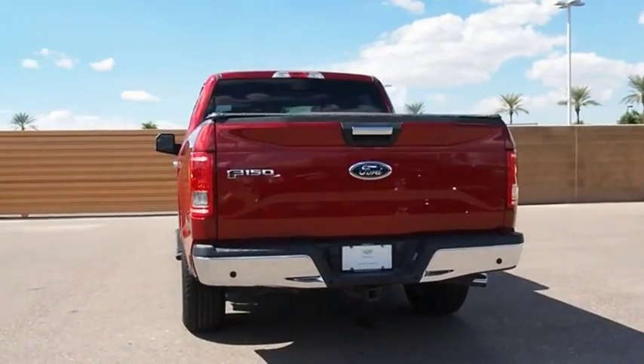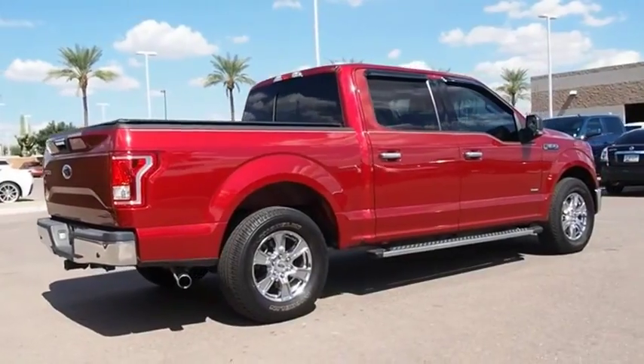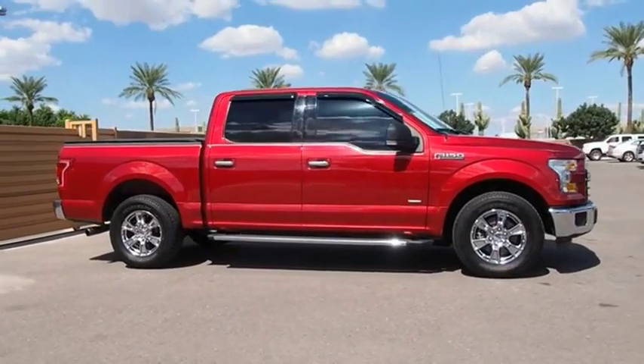A Ford F-150 knows how to handle any situation. It's built to follow orders — no whining. Take this vehicle for a spin and see why so many shoppers are now proud owners.